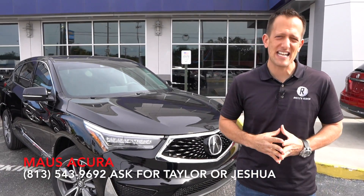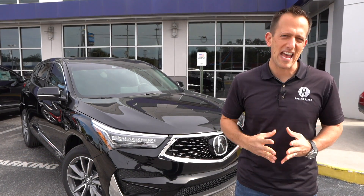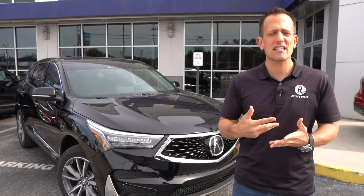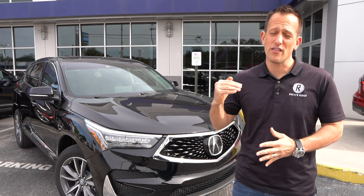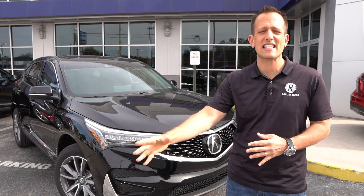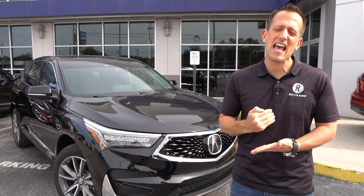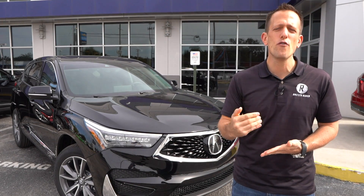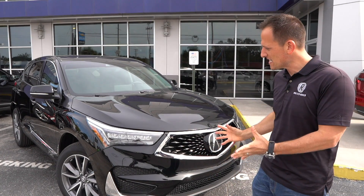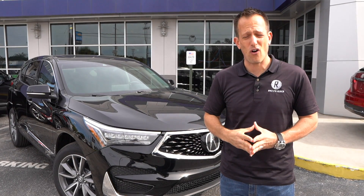Acura has been around since 1986, with so many great nameplates — the Legend, the NSX, the RSX, the Integra. Acura has gotten into its stride when it comes to their SUVs. There is the larger MDX, and this RDX is a little bit smaller. One thing that's great about the RDX is that it has received a lot of the new philosophy from Acura — precision performance, not only to the outside, not only underneath the hood, but definitely on the interior.